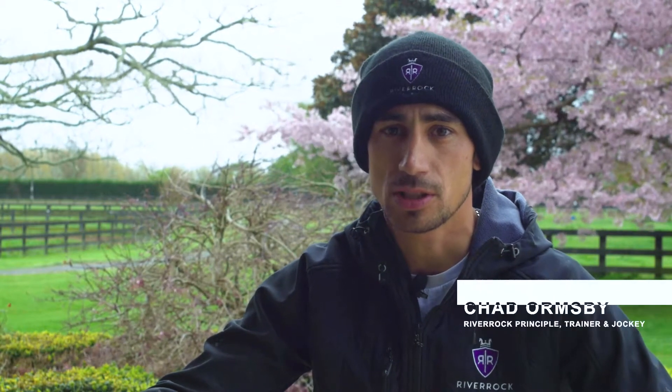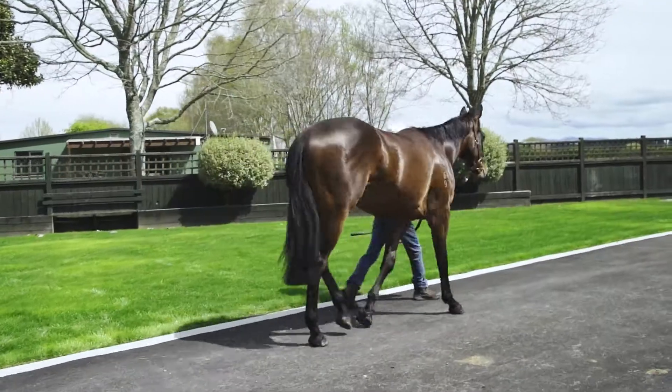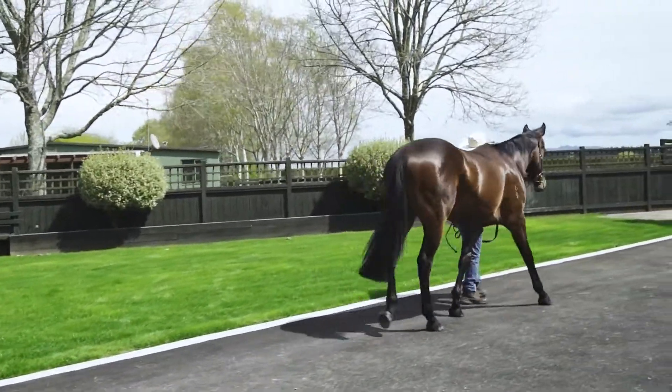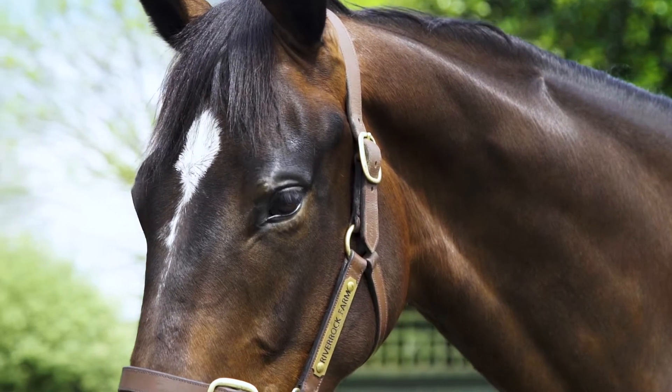Actually Lot 22, the Niagara out of Valencia's Image, is a horse we actually bred ourselves. Valencia's Image is a mare I used to train and won a couple of races with. She was a fast mare over 1,200 metres and we ended up with a really good foal from her.